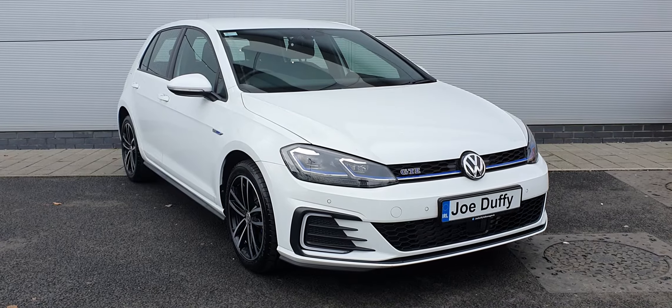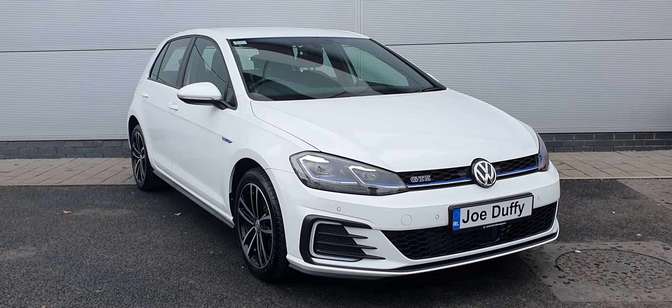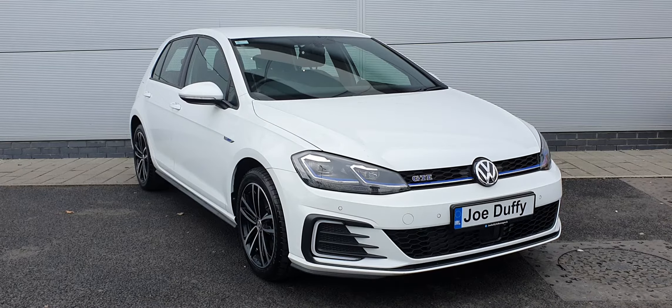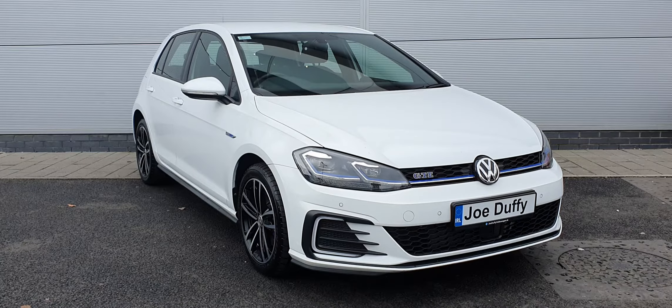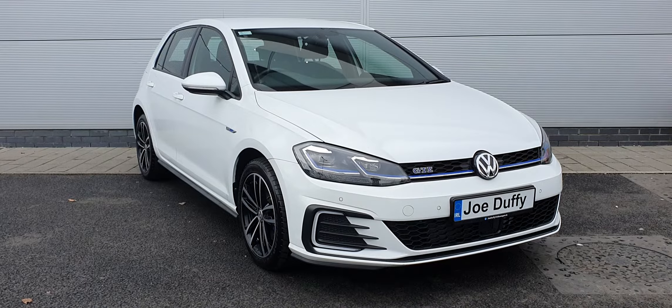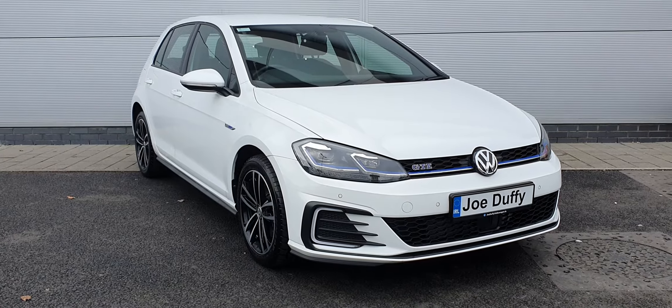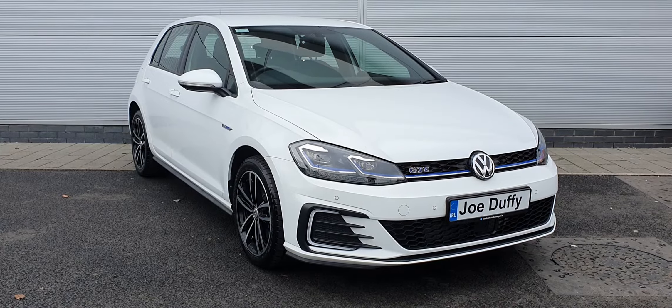Good afternoon everyone, I hope you're all keeping well. It's Carl here from Joe Duffy Volkswagen. Here we have a 2021 Volkswagen Golf GTE with a 1.4 TSI plug-in hybrid engine producing 204 brake horsepower. It has a seven-speed automatic DSG transmission, and the car has covered just under 2,000 kilometers, finished in pure white metallic paint.